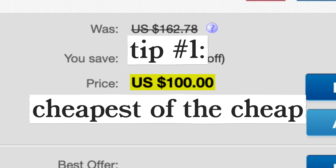First, buying the cheapest of the cheap is never a good idea. The cheapest new turbo on eBay hovers around a hundred bucks. That's ridiculous. It's too cheap. Don't buy it.